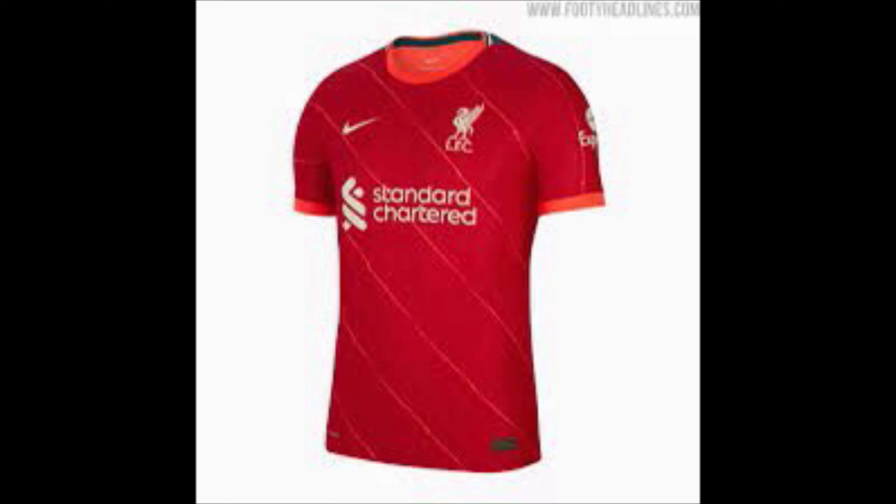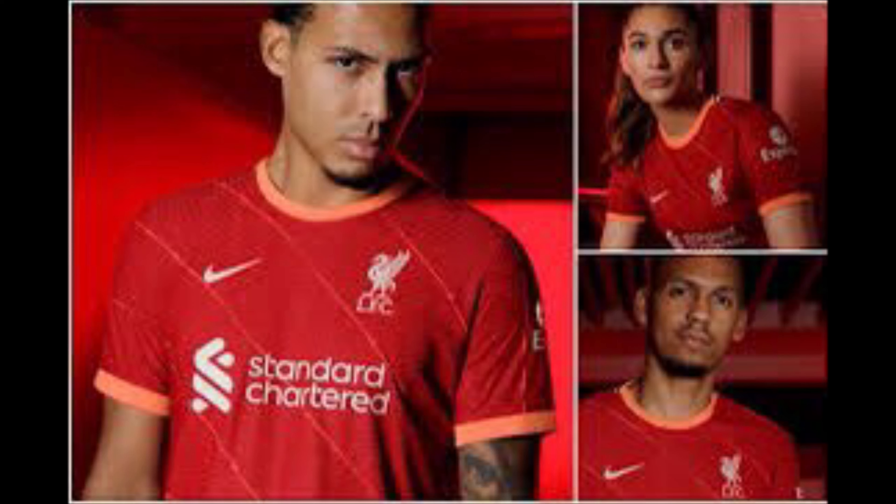You might think I'm a bit biased toward Man United because I'm a United fan, but this Liverpool kit is not nice — it is not nice. I've got them in 14th place. Those orange — whatever colour they are — stripes. No. Just take them off and it's probably a top 10 kit.